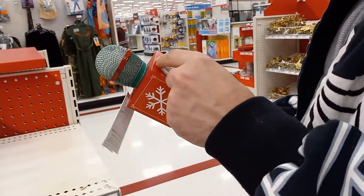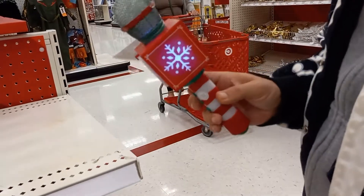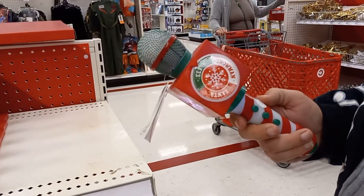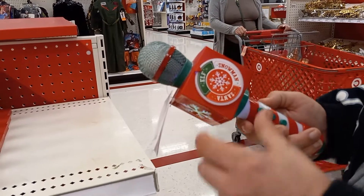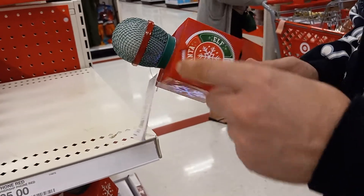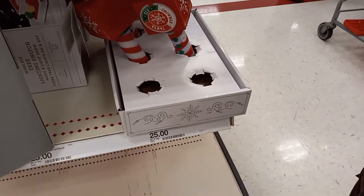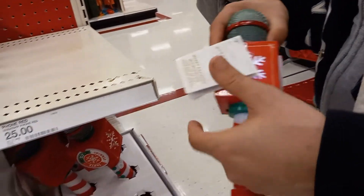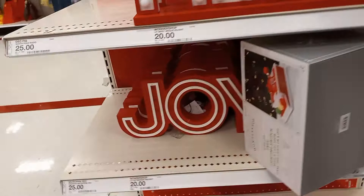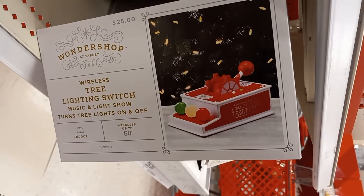It's a microphone — I guess you can sing with it. And that's $25. That's nice. Here's a pretty sign. I have one that says Joy. Tree Lighting Switch Musical and Light Show.